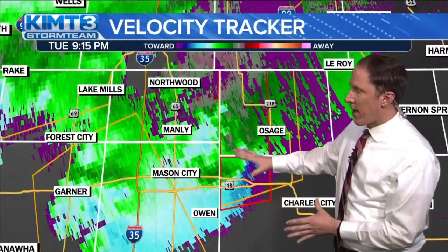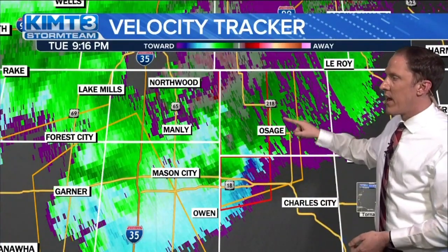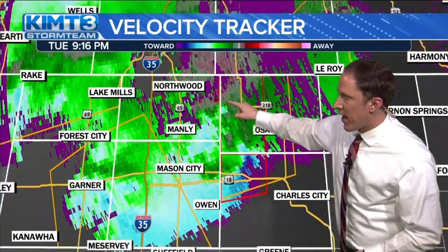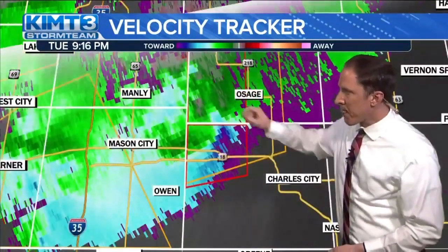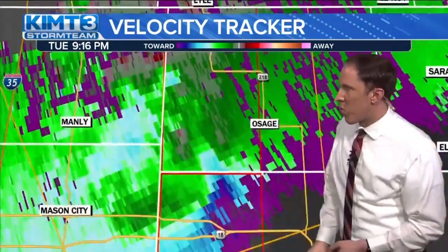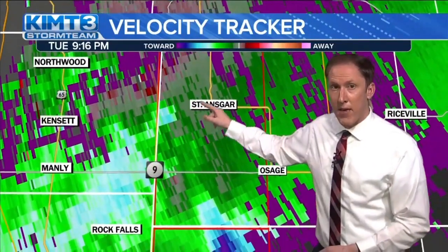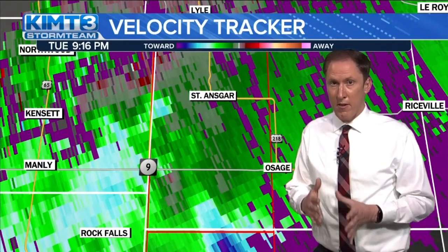With the tornado warnings there around Floyd County, now to the north and east of Mason City, but affecting St. Ansgar and Osage — if we can zoom in to this area of rotation, to the north and west of Osage right now, this area where we see the blue and red showing up just east of Grafton. This is getting very close to St. Ansgar right now. If you live in St. Ansgar, you need to be in your safe place right now. Basement, lowest level of your home. If you don't have a basement, the first floor. Put as many walls between you and the outside.